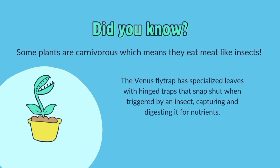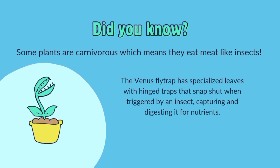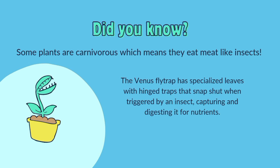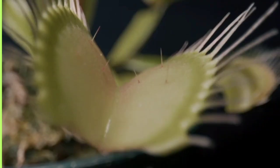Did you know? Some plants are carnivores, which means they eat meat like insects. The Venus flytrap has specialized leaves with hinge traps that snap shut when triggered by an insect, capturing and digesting it for nutrients.